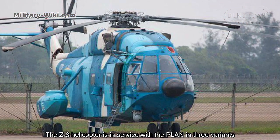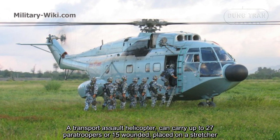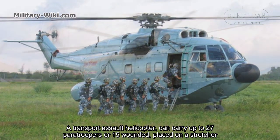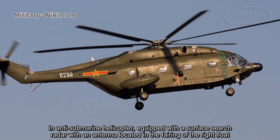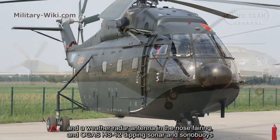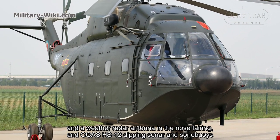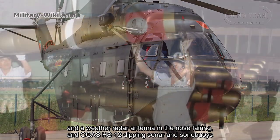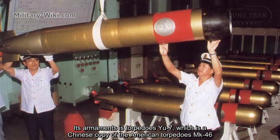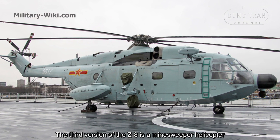The Z8 helicopter is in service with the PLAN in three variants. The transport assault helicopter can carry up to 27 paratroopers or 15 wounded placed on stretchers. The anti-submarine helicopter is equipped with a surface search radar with an antenna located in the fairing of the right float, a weather radar antenna in the nose fairing, and an OGAS HS-12 dipping sonar and sonobuoys. Its armament includes the Yu-7 torpedo, which is a Chinese copy of the American Mark 46 torpedo. The third version of the Z8 is a minesweeper helicopter.